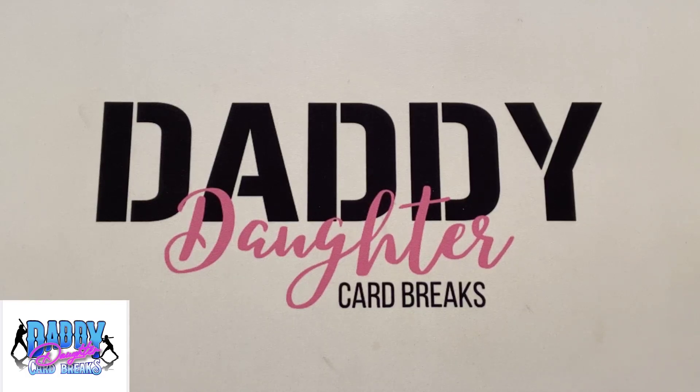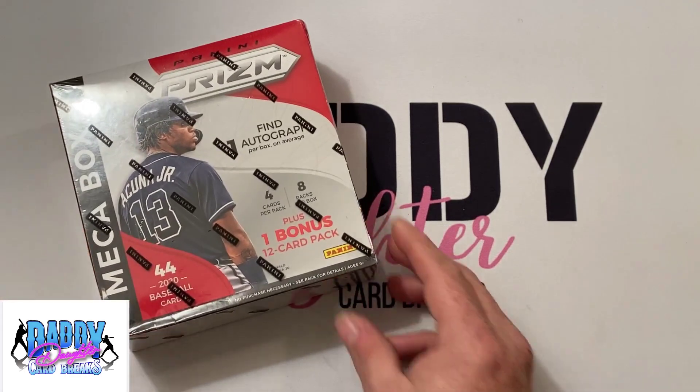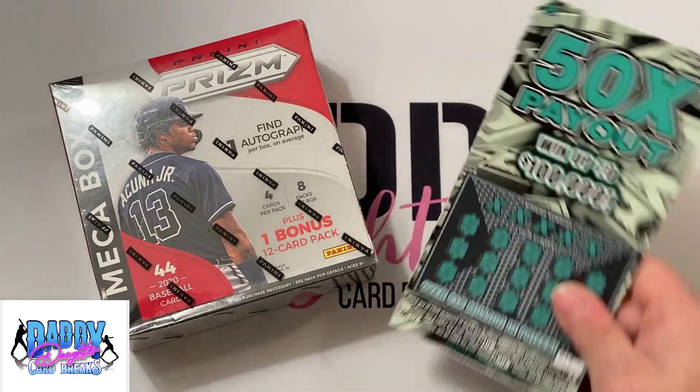Hello everyone and welcome to another video with Daddy-Daughter Card Breaks. My name is Clay. Lucky is with me — as you can hear, he is super excited for this one. Today I'm going to start a brand new experimental series and we're going to see just how accurate the statement is that opening trading cards is just like playing the lottery.